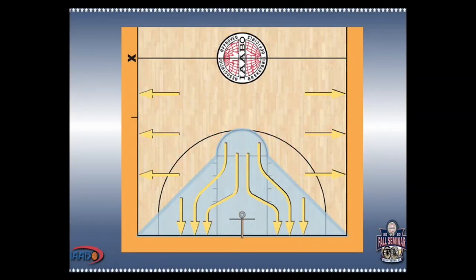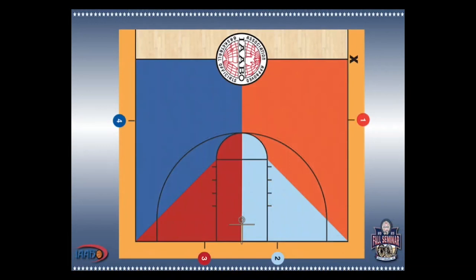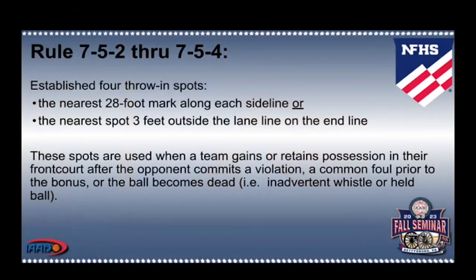Rule 7 has gone from nearly all throw-ins going to the nearest spot of the foul, violation, or other stoppage of play, to now sometimes going to the nearest spot and sometimes going to one of the four designated spots on the court. Here is the change as set forth by the NFHS beginning with the 2023-24 basketball season.